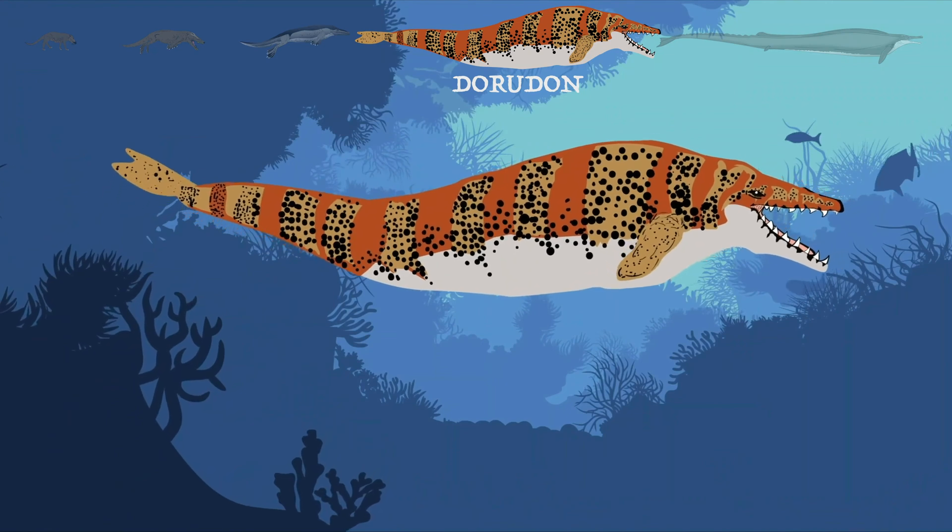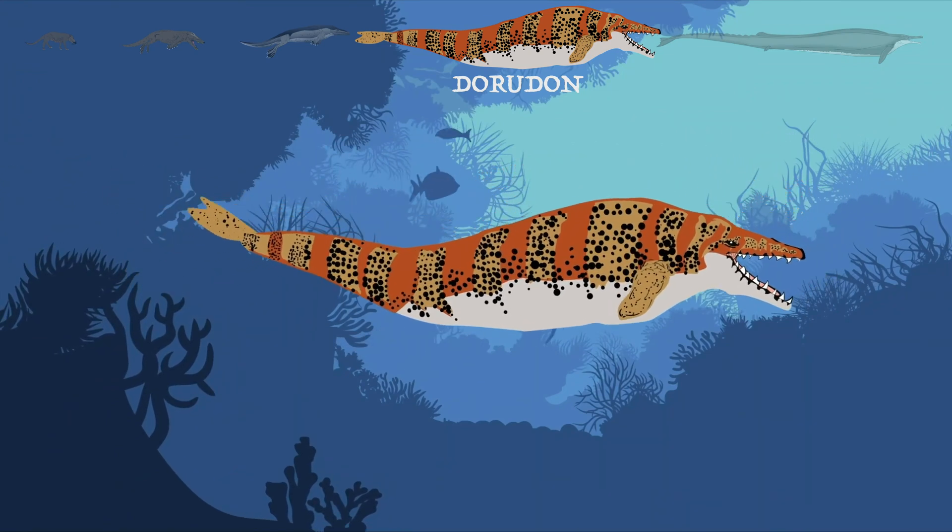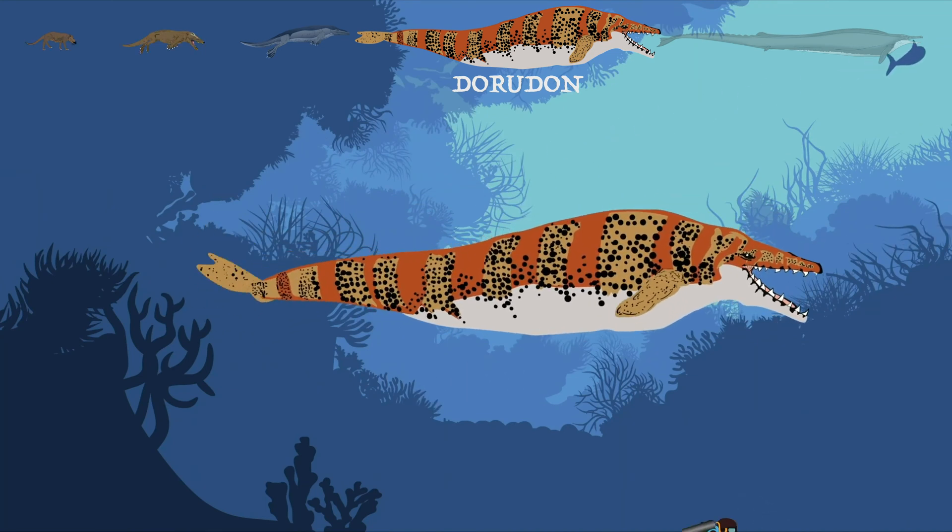Further along this evolutionary journey we find Dorudon, which lived 40 to 33 million years ago. This 5-meter-long animal had proper flippers and tiny hind legs. It also gave birth to its young underwater.